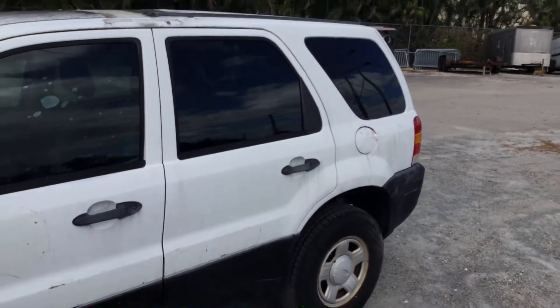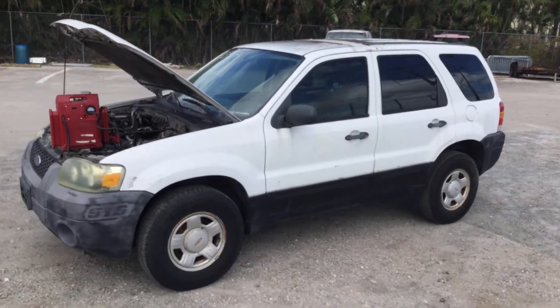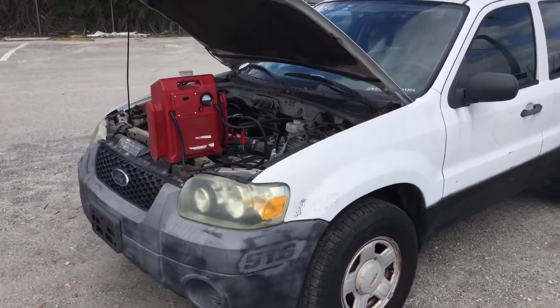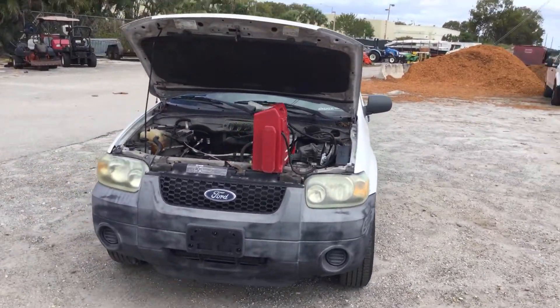Well, there you have it. It's a 2007 Ford Escape. The paint looks moldy, interior looks good. It will need an alternator — it sounds like it has a bad alternator and a bad battery. It's lot number 112. Good luck.